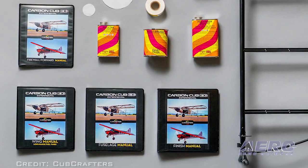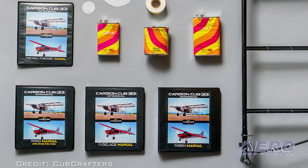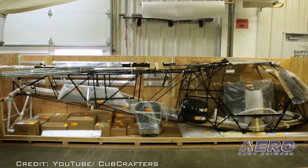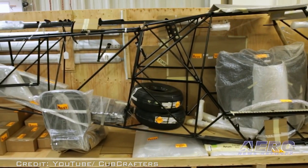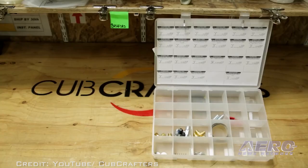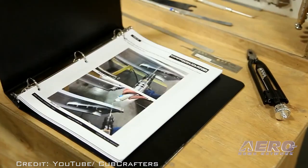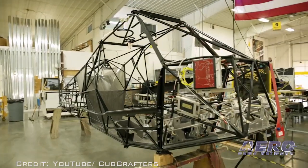The kit includes a USB flash drive, builder's manual, and instructional video. It introduces builders to the Cub Crafters system and allows them to learn the process of covering a tube and fabric aircraft. Upon completion, Discovery Kit builders will have a finished rudder assembly and a running start on their Carbon Cub EX-2 sport utility aircraft.